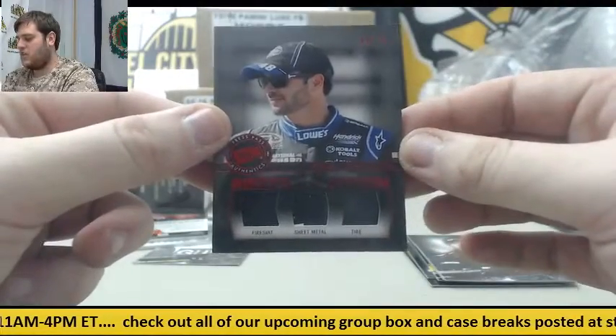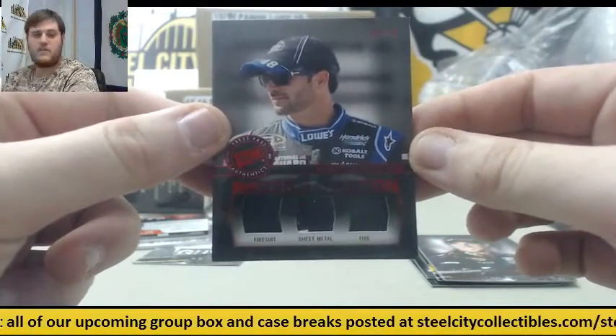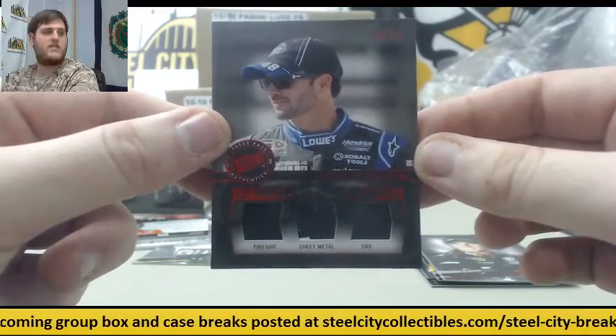Pieces of the Action — 38 of 75: fire suit, sheet metal, and tire. That's a Jimmie Johnson, 38 of 75.